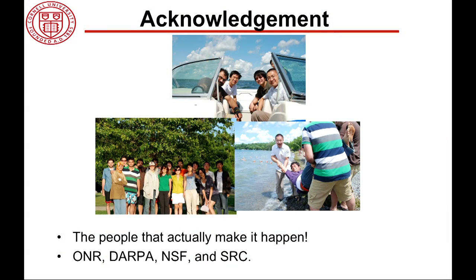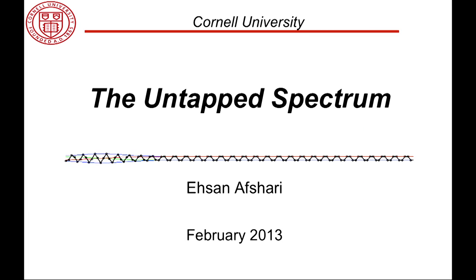I would really like to thank all my students — these are the people who actually make it happen — and all the funding agencies that fund my research. Thank you very much.